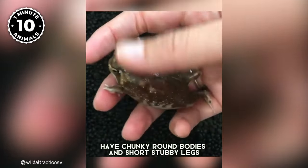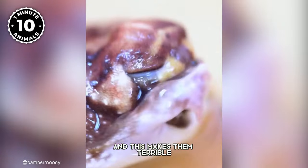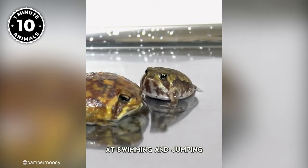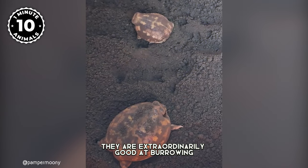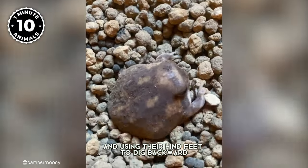These grumpy-faced amphibians have chunky, round bodies and short, stubby legs, making them look like tiny balls with arms and legs. This makes them terrible at swimming and jumping. However, they are extraordinarily good at burrowing and using their hind feet to dig backward.